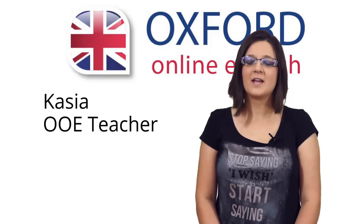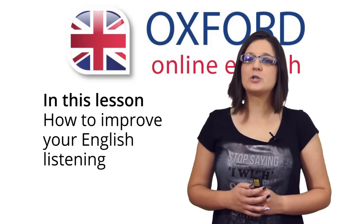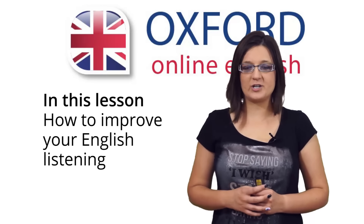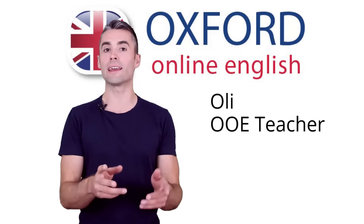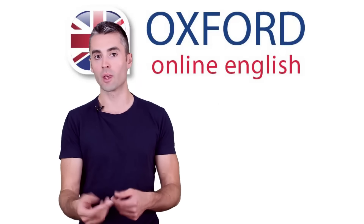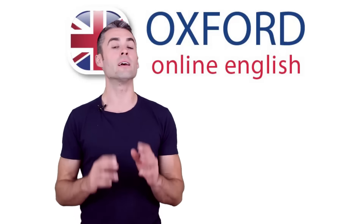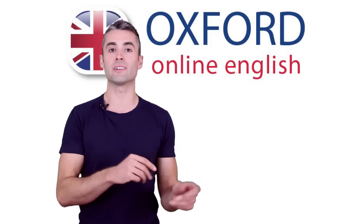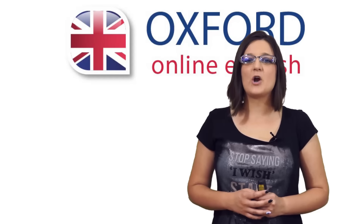Hi, I'm Kasia. Welcome to Oxford Online English. In this lesson, you're going to learn how you can improve your English listening. You'll see simple, effective tips that anyone can use to improve their English listening skills. We'll also give you a practical, easy-to-follow study plan to help you improve your English listening fast. But first, let's start with some questions.